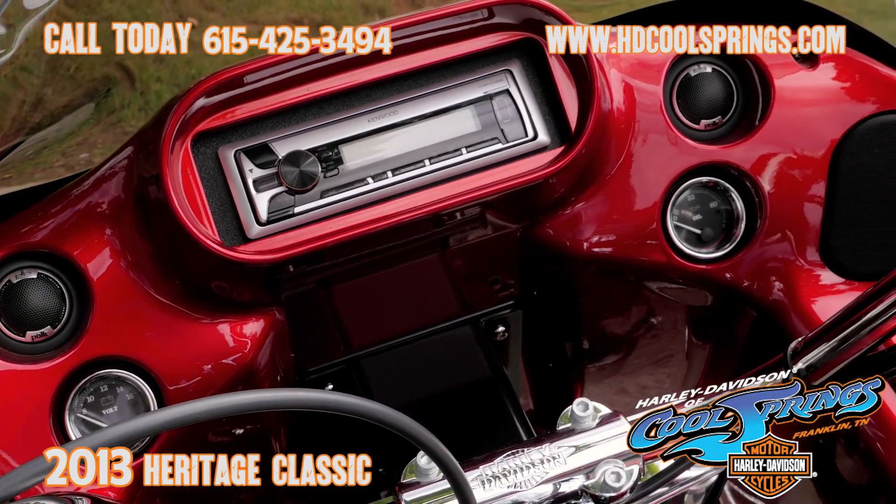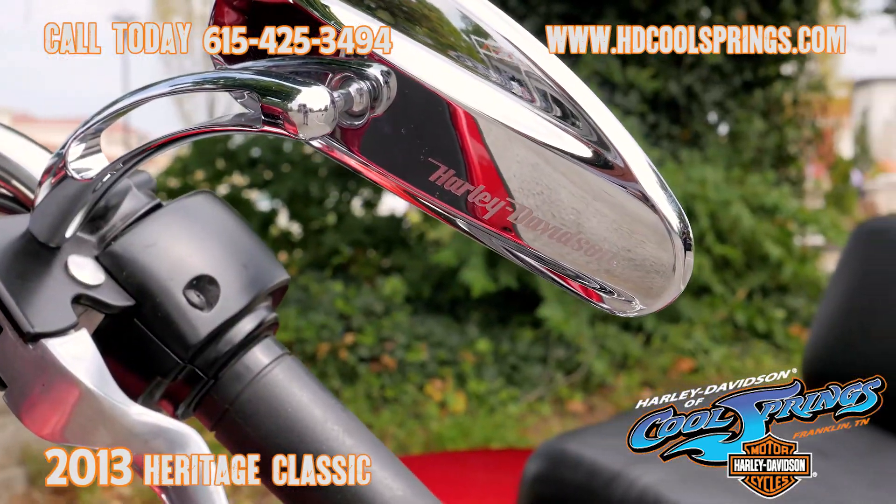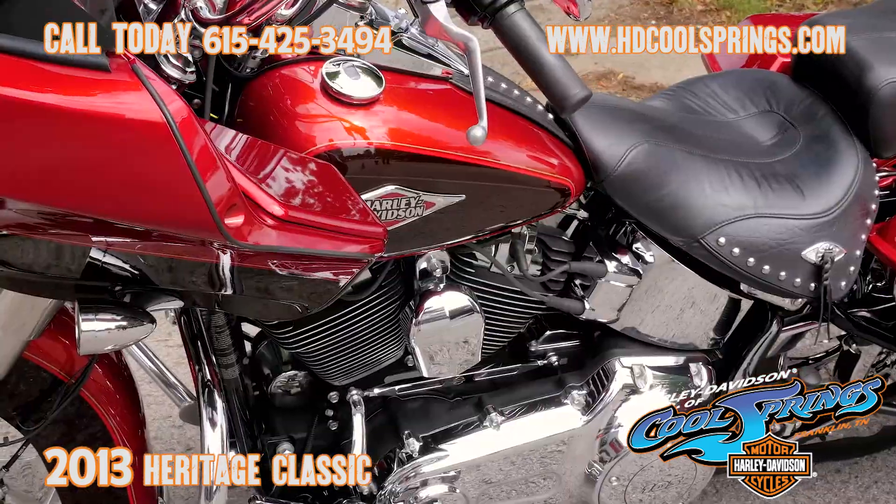You need to come out and take this one for a ride, guys. We're Harley-Davidson of Cool Springs, 7128 South Springs Drive, in beautiful Franklin, Tennessee.